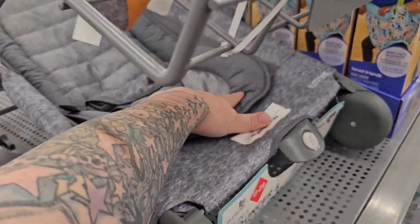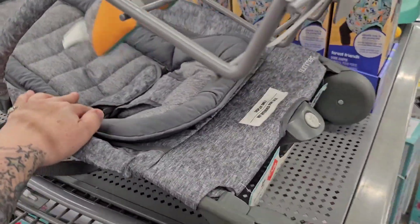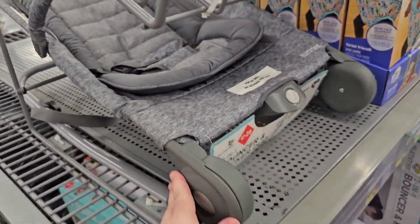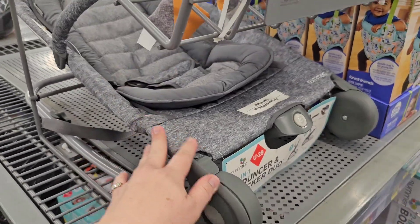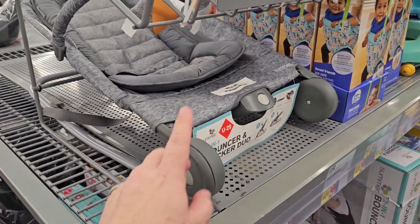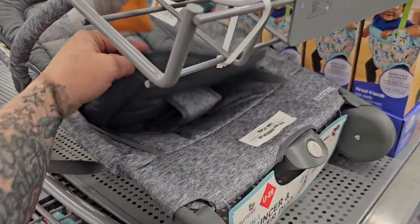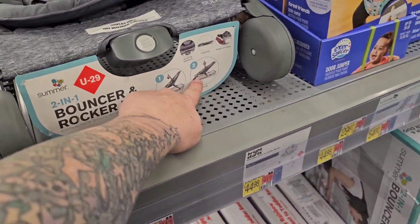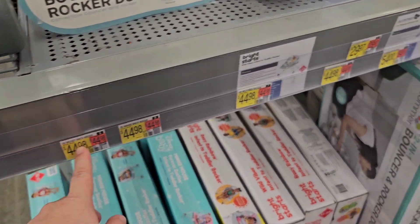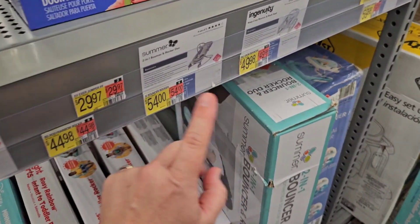This is that chair that America was in. I absolutely love this chair. I want this chair because it holds your reborns perfectly. They're not too upright. I've had tons of chairs over the years, and this is the chair. If you're looking for a chair, get this chair. It's a bouncer and rocker duo. I don't care about that. I just like the rocker part. I think it's $54.